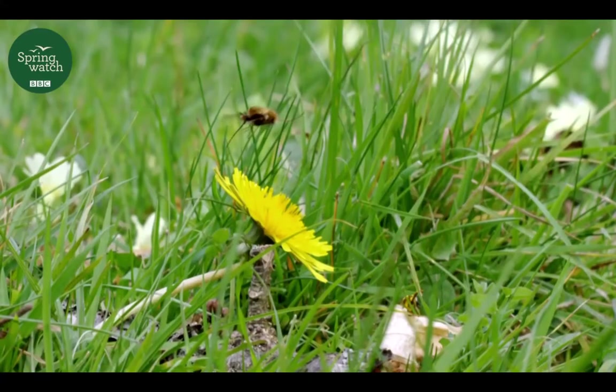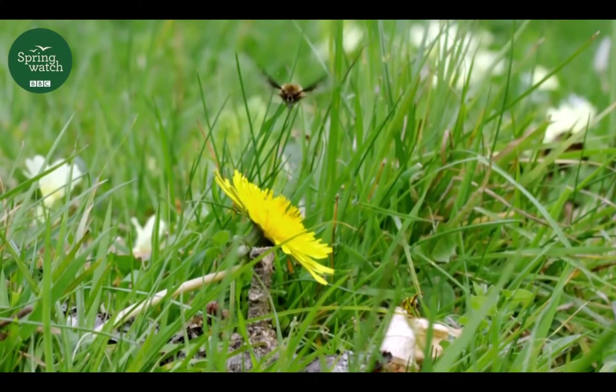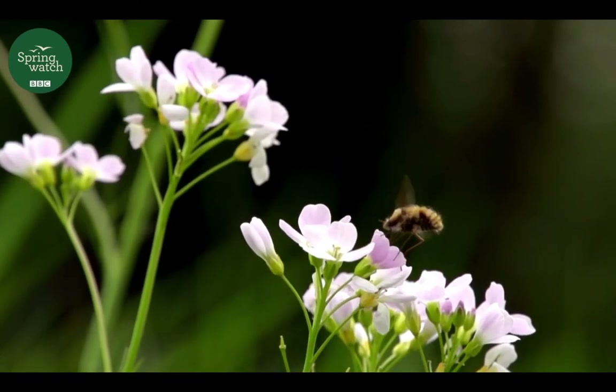Just like bees, they drink nectar, and they're important pollinators for some of our early blossoms, including fruit trees. Fabulous creatures, but there's a dark side to the bee fly.